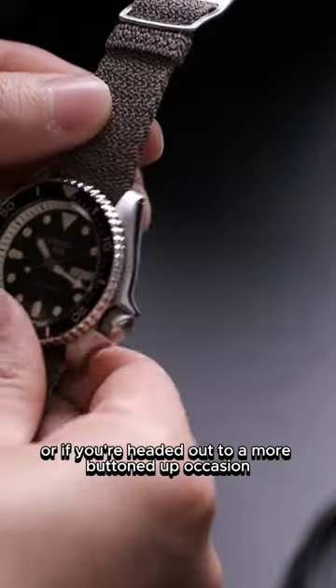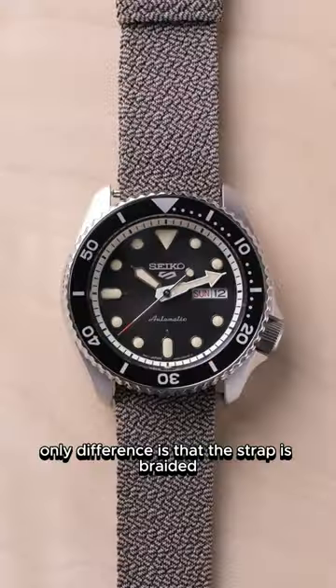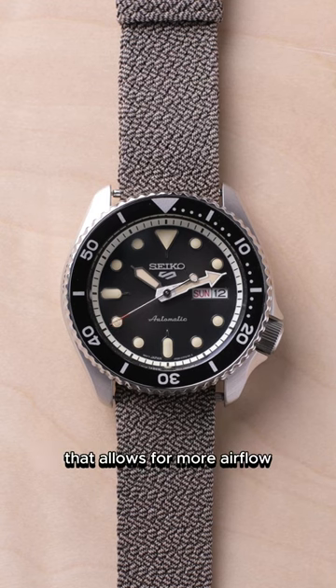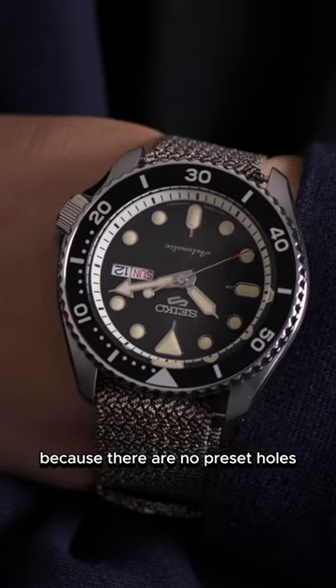If NATO straps are too rugged or if you're headed out to a more buttoned-up occasion, the mighty Perlon strap might be your answer. The only difference is that the strap is braided, which allows for more airflow. It's also a great alternative if you're in between wrist sizes because there are no preset holes.